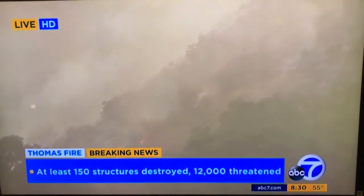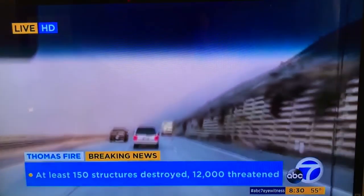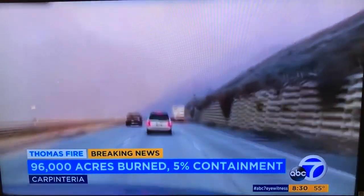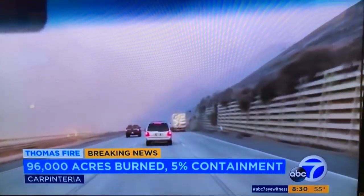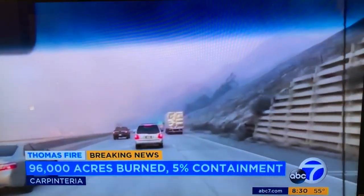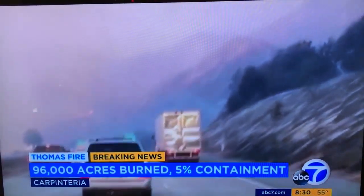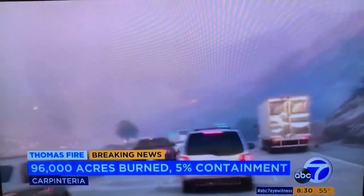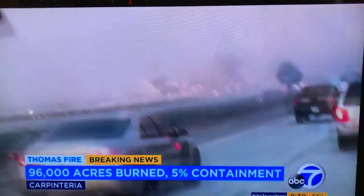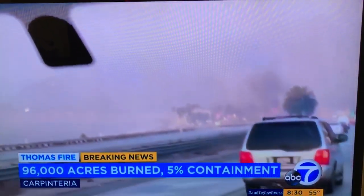But let me show you what it was like earlier this morning. Take a look. This was the northbound side of the 101 freeway. When we were heading north from the 126, it was reopened. And then a few miles north of Highway 33, it came to a stop because of the flames on both sides of the freeway. At one point, the CHP escorted traffic heading south on the 101 freeway, and we were at a complete standstill.